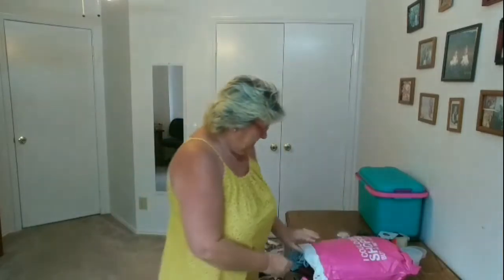Hi everyone and welcome back to my channel. Today's video is another Nadine West, and as a reminder, Nadine West is a clothing subscription — monthly, bi-monthly, whatever you prefer. It costs $10 a month and that $10 goes towards whatever you purchase in your package. So let's get into it and see what they sent me this month.